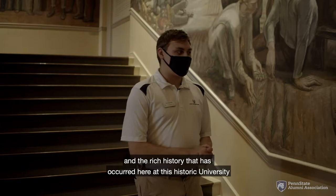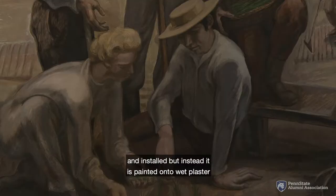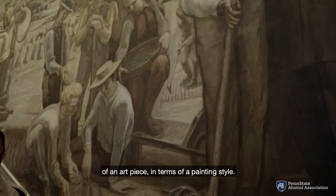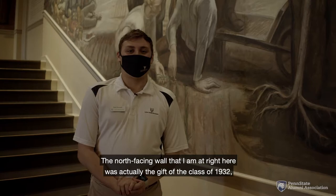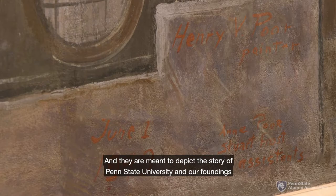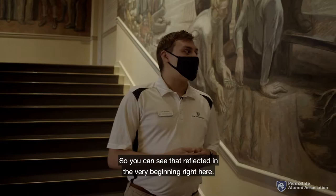That history is all outlined here with the Old Main frescoes, which are a unique installed art piece. What is unique about them is that it is not a painting on canvas but instead painted onto wet plaster, creating a more long-lasting and completely unique texture as an art piece. These are actually two different class gifts — the north-facing wall right here was the gift of the class of 1932, and the east and west walls are the class gift of 1948, painted by Henry Varnampoor and his daughter Anne, depicting the story of Penn State University.